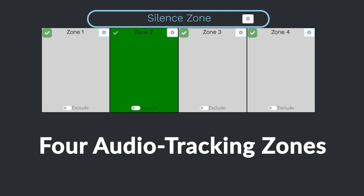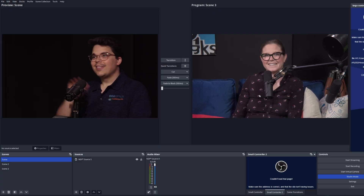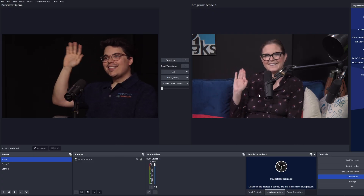We're using four zones today around our studio to switch between different speakers simultaneously. And as John mentioned, we are using OBS for today's production.